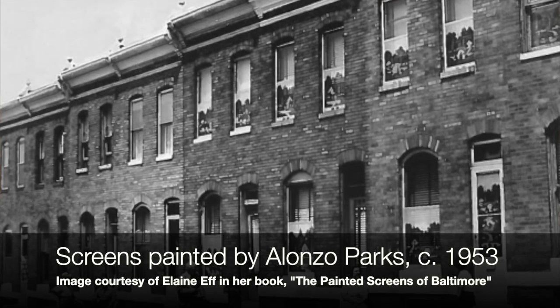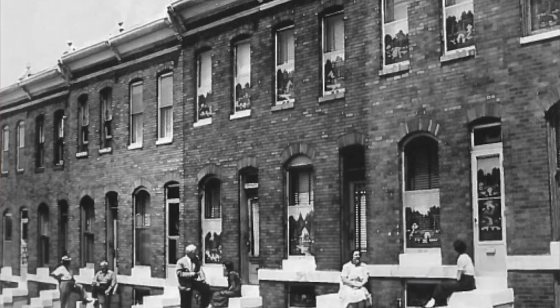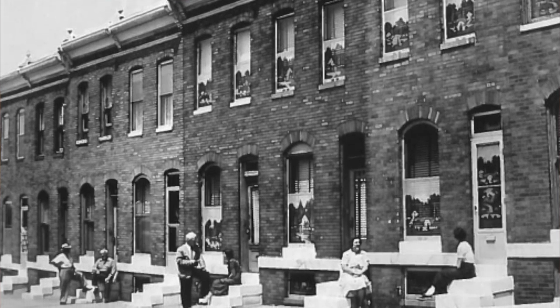Octavec paints his first screen in 1913, and by 1922 he opens up an art store on East Monument Street. He sells art supplies and religious art objects, but also his painted screens — he even frames them for you. He wasn't a jealous or secretive artist; he wanted to share a good thing. He opened up an art class in his shop and taught a bunch of other people how to paint painted screens.